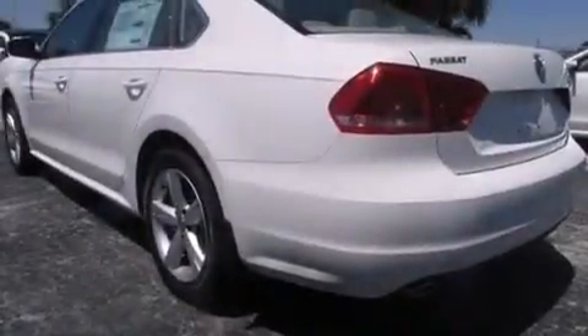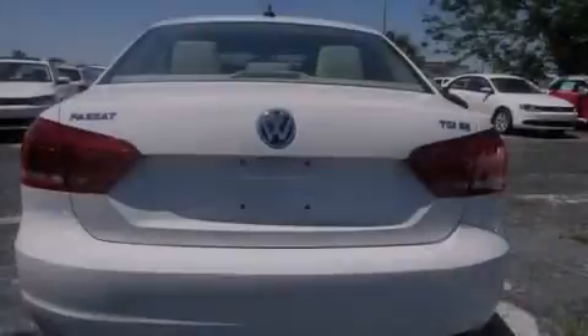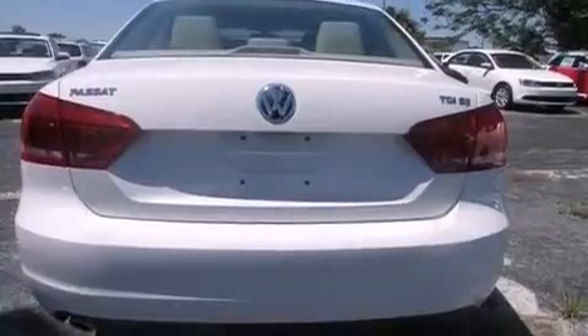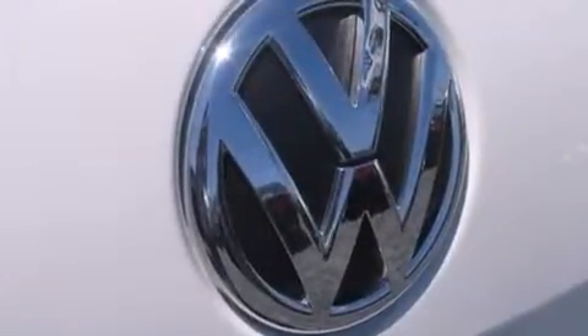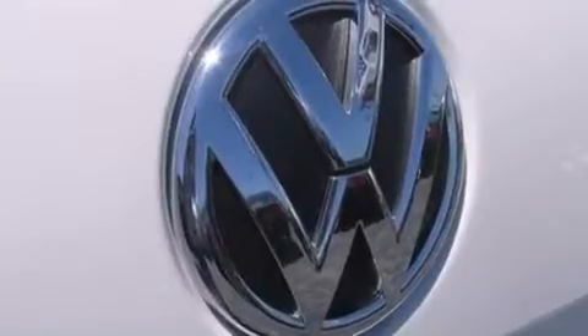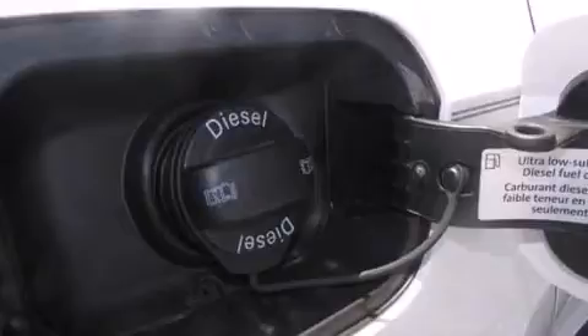Its top features include Bluetooth mobile device connectivity, a sunroof, satellite radio, a turbocharger, a locking differential, heated windshield washer fluid so when you need to clean your windshield in freezing temps you can, aluminum wheels, and traction control and stability control systems.